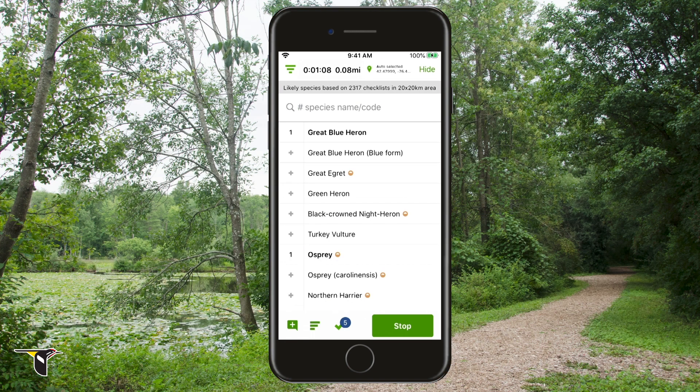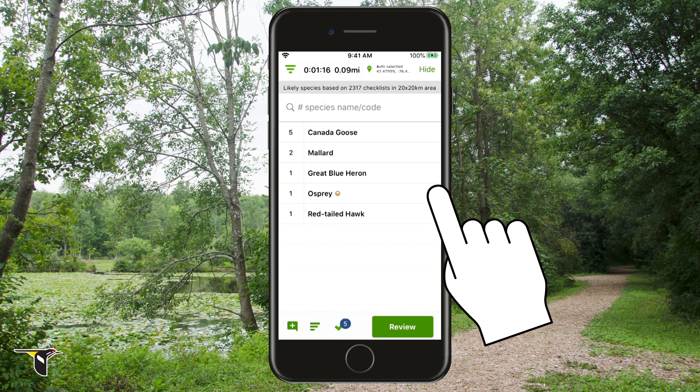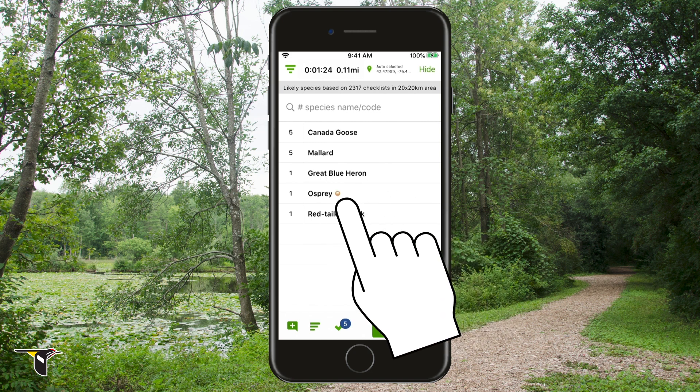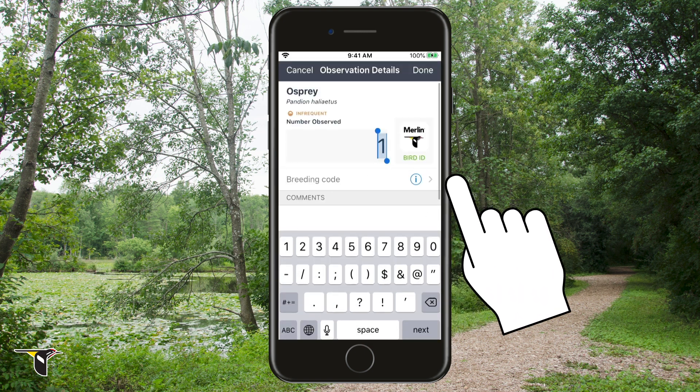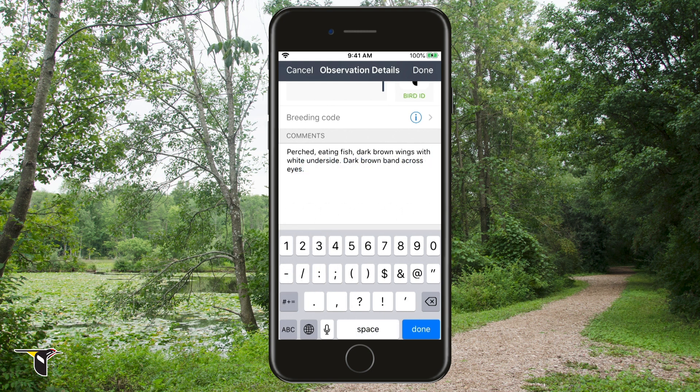You can see all the birds you've already tallied by switching to the checked view. This is particularly helpful for adding more sightings to a species. For example, you see three more mallards — tap the number three times, and you're all set. You'll notice some birds have icons next to their names; these show whether a bird is infrequently reported or unreported for that region and time of year. By tapping a species name, you can make changes to your tally, or add comments about the bird's field marks, its behavior, the habitat you saw it in, or anything else you find interesting. This is especially important for those rare and unusual sightings.